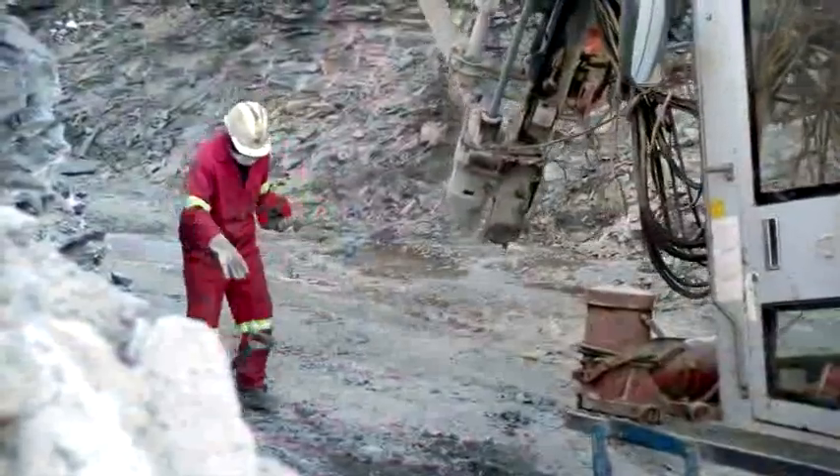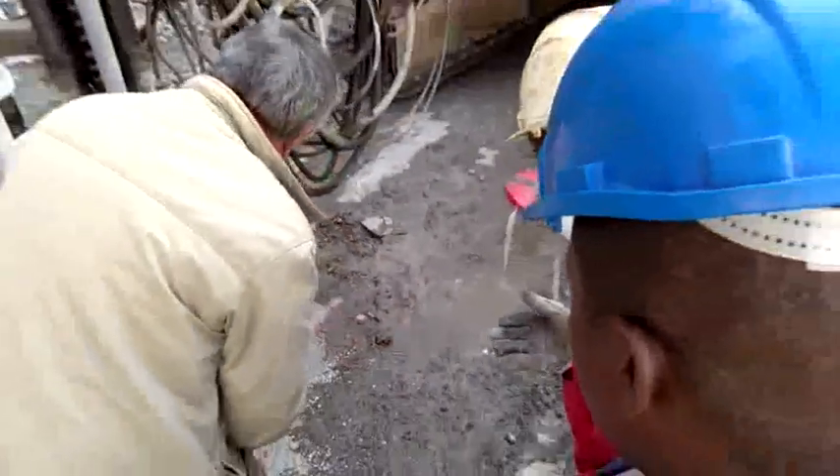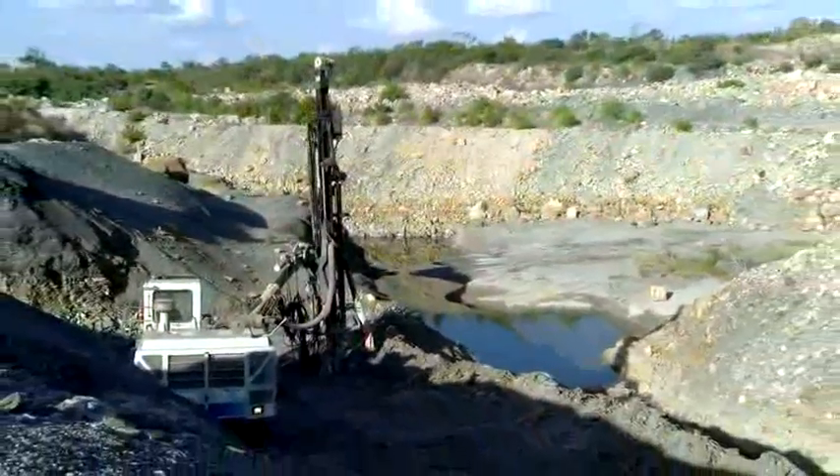If you are the type of person who is accurate and detail orientated and working with rock appeals to you, consider a career as a rock drilling operator.